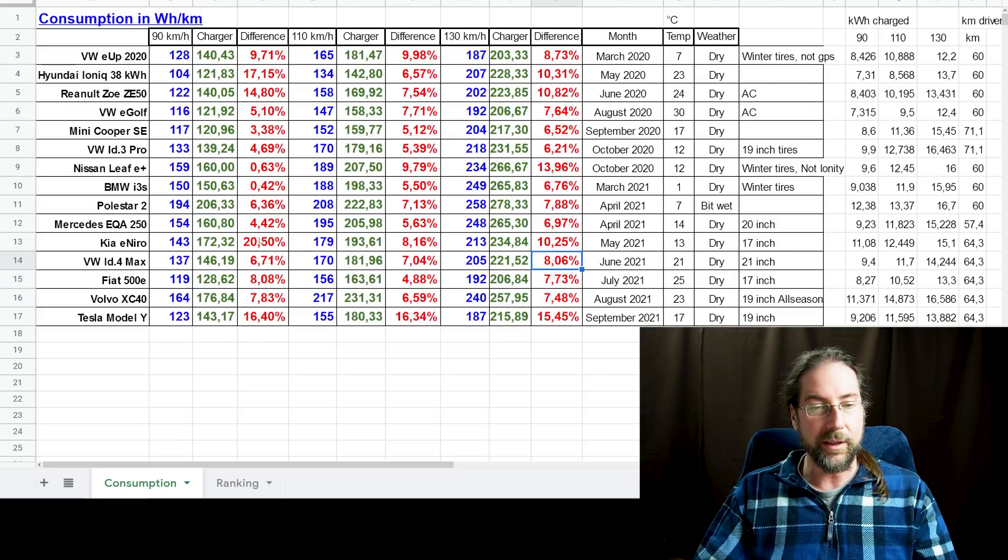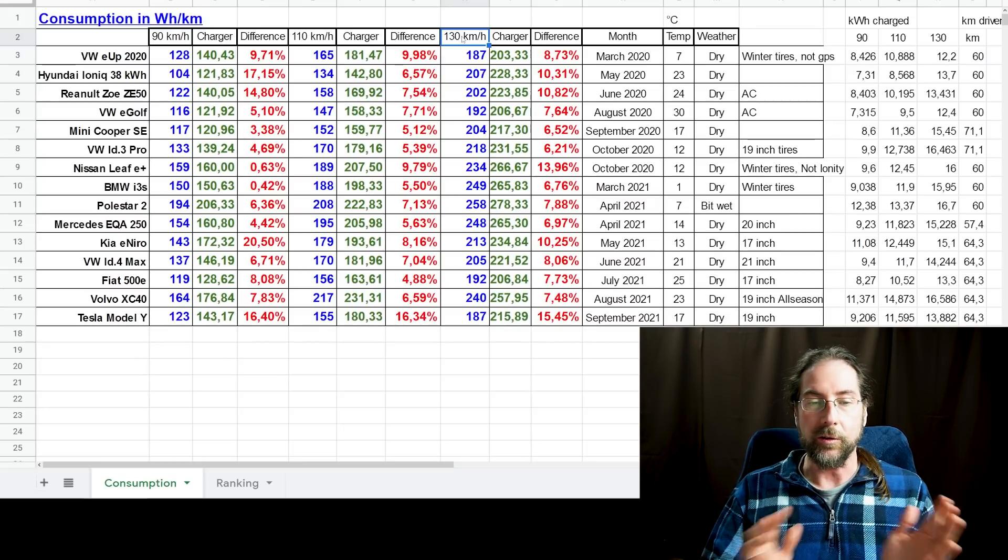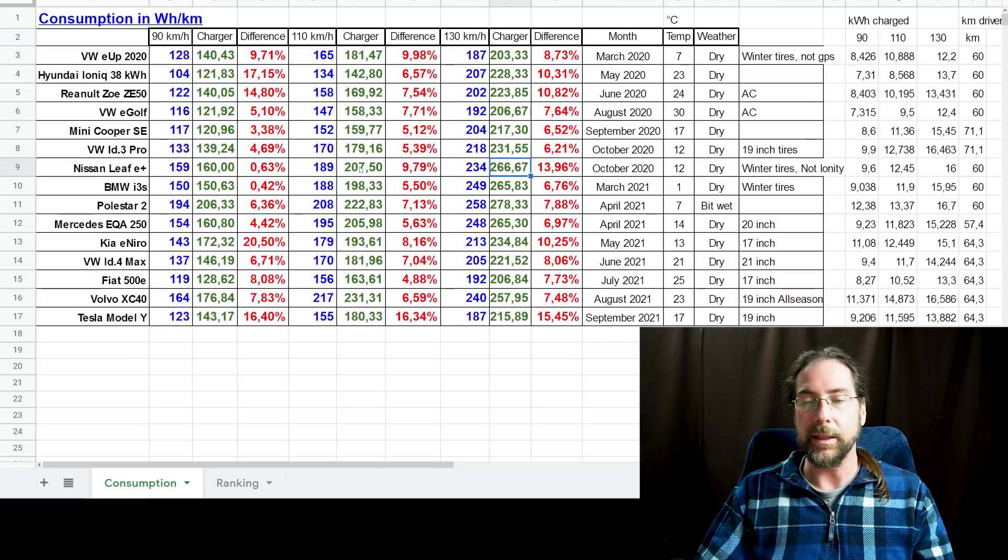The Nissan Leaf shows less than 1% difference at 90, then 10% and 14% at higher speeds — likely because at 130 km/h it used more charge and needed longer charging, and the Leaf's battery got warmer and warmer, causing more heat loss. The E-Up is consistently around 9–10%. The E-Golf shows 5, 7, and 7%. My ID.3 shows 4.7, 5.4, and 6.2% — that all looks reasonable.